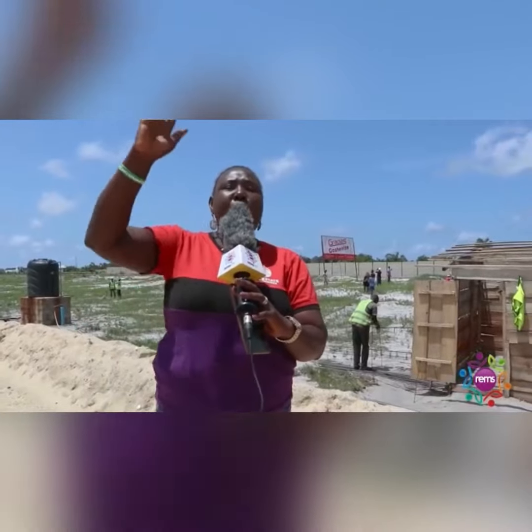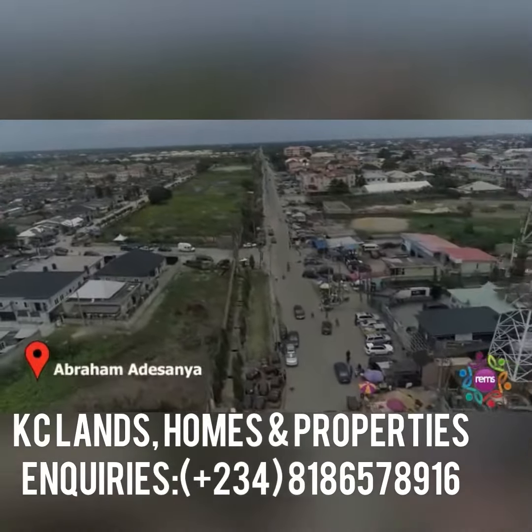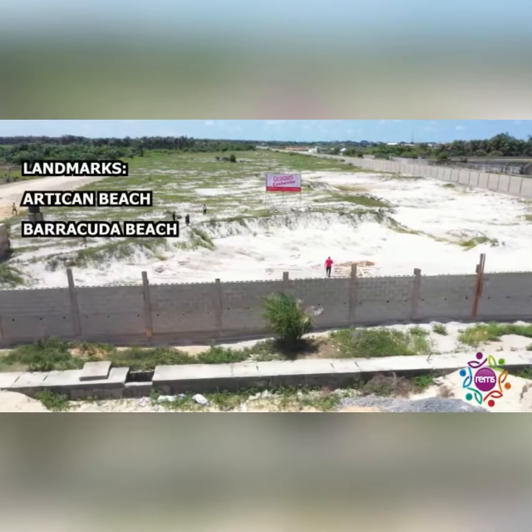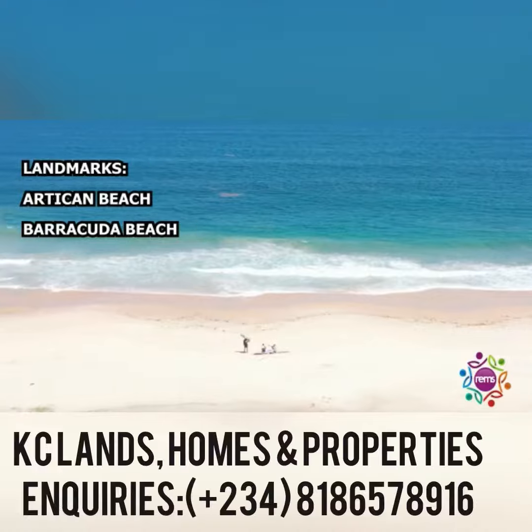Now, where is Gautionite — Gracious Gautionite? It's just off Ogombo Road, after Abraham Adesanya roundabout. It's about three minutes from Ogombo Road, off Ogombo Road. We have neighbourhoods like Tikan Beach and Barakuda Beach all around this place.